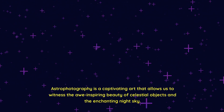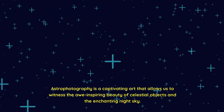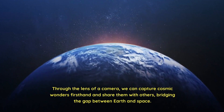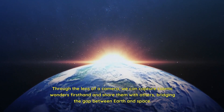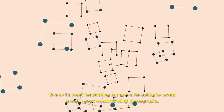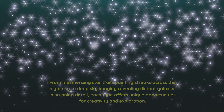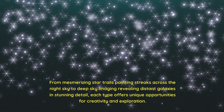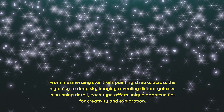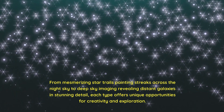Astrophotography is a captivating art that allows us to witness the awe-inspiring beauty of celestial objects and the enchanting night sky. Through the lens of a camera, we can capture cosmic wonders firsthand and share them with others, bridging the gap between Earth and space. One of its most fascinating aspects is its ability to reveal a wide range of captivating photographs — from mesmerizing star trails painting streaks across the night sky to deep sky imaging revealing distant galaxies in stunning detail, each type offers unique opportunities for creativity and exploration.